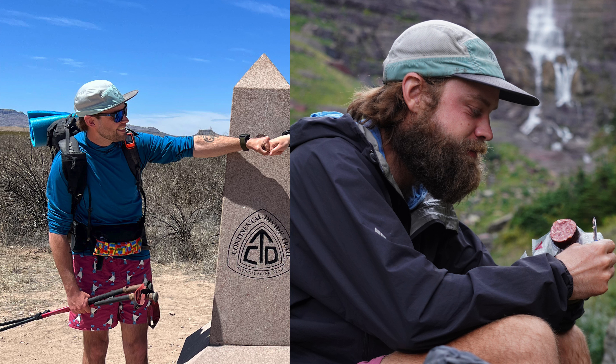Hey everyone, it's Sauce, and this week Garage Grown Gear is hosting their annual small business sales week. It's just in time for summer backpacking and camping.